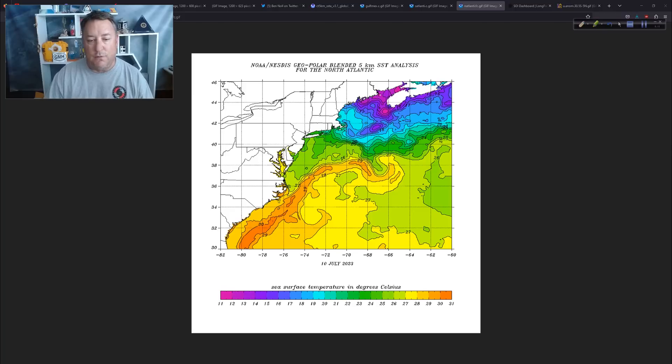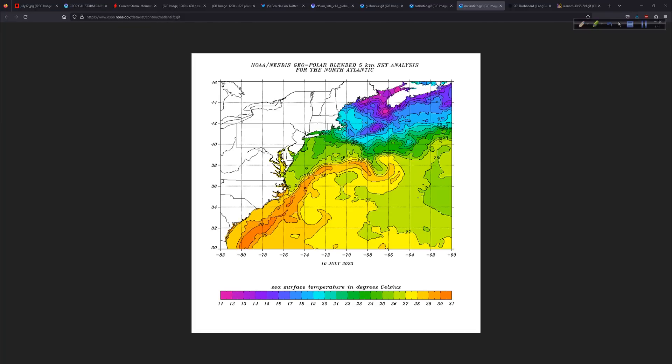Off my neck of the woods — I live in Wilmington, North Carolina — we're talking 28 degrees Celsius right up against the coast. I was down at Wrightsville Beach yesterday with the family, and yeah, it's nice and toasty. Not record warmth here yet, thank goodness. We actually set a record back in 2018 — I think the water temperature at Johnny Mercer's Pier at Wrightsville Beach hit 89 degrees one day; it was just an anomaly, a freak event. But the water temperature even off the southeast coast is very warm, and it's only mid-July.